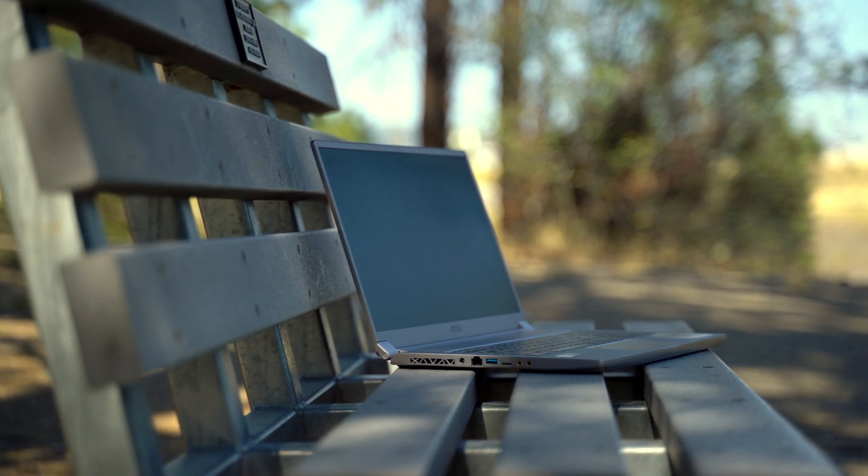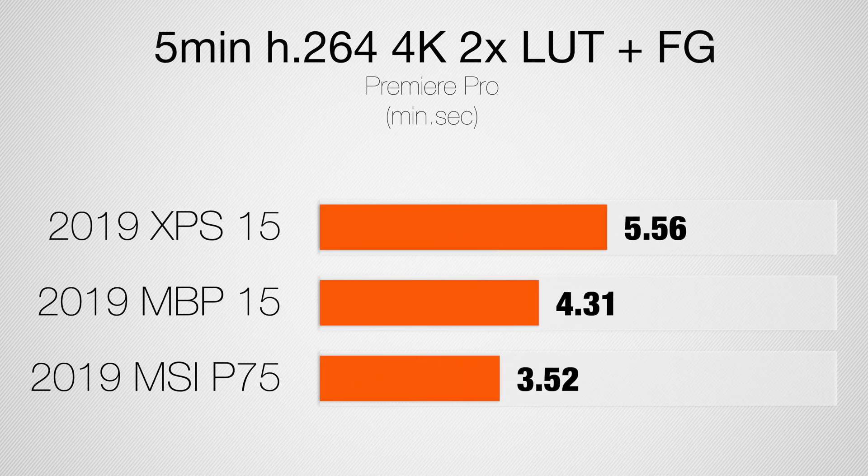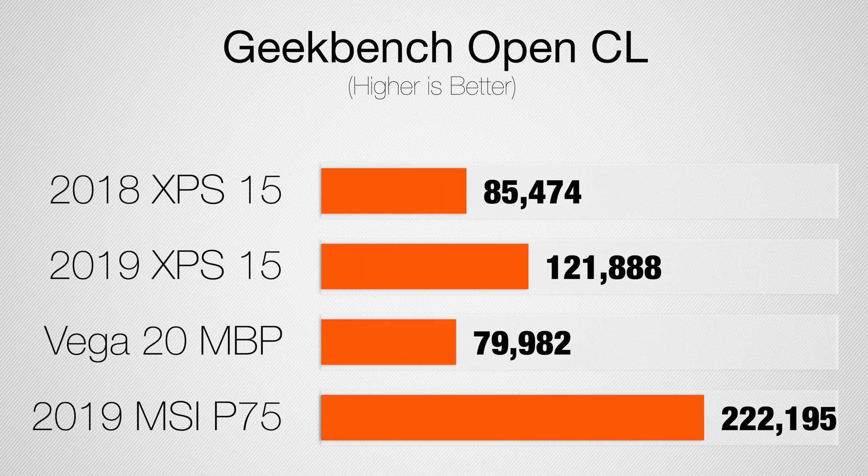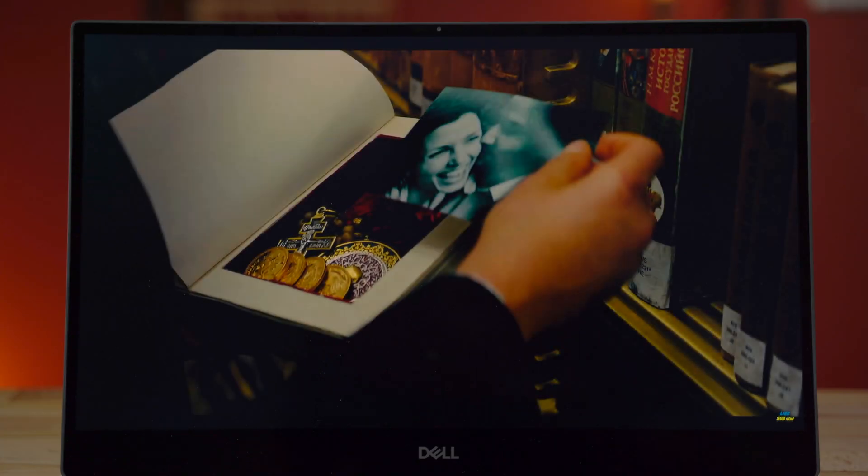Even with the BIOS fix, Dell should have put a better graphics card in this system. An MSI laptop with the RTX 2070 completed the H.264 five-minute test in the three-minute range. The GTX 1650 has only 4GB of VRAM — same as the Vega 20 — and its NVENC encoder is an older generation compared to current cards. I couldn't even find hardware encoding support for NVENC in DaVinci Resolve or Premiere Pro. It's a shame given the beautiful display and great processor.